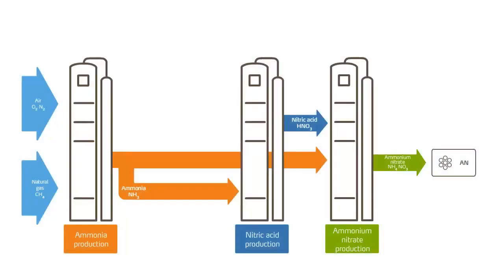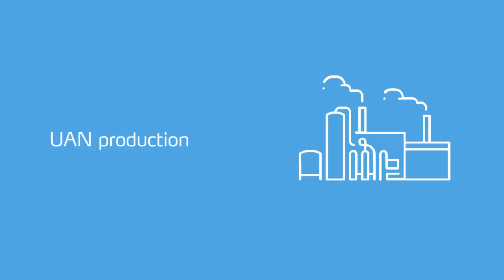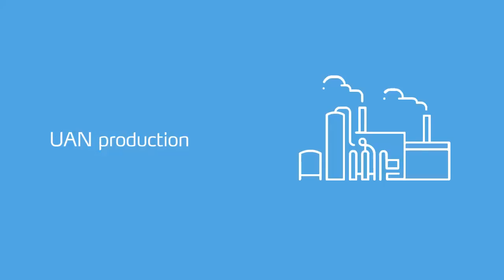The ammonium nitrate solution can also be combined with calcium magnesium carbonate — also called dolomite — to form CAN, and with calcium sulfate to add sulfur. To produce UAN, the urea solution is mixed with the ammonium nitrate solution. This type of fertiliser is only available in its liquid form.